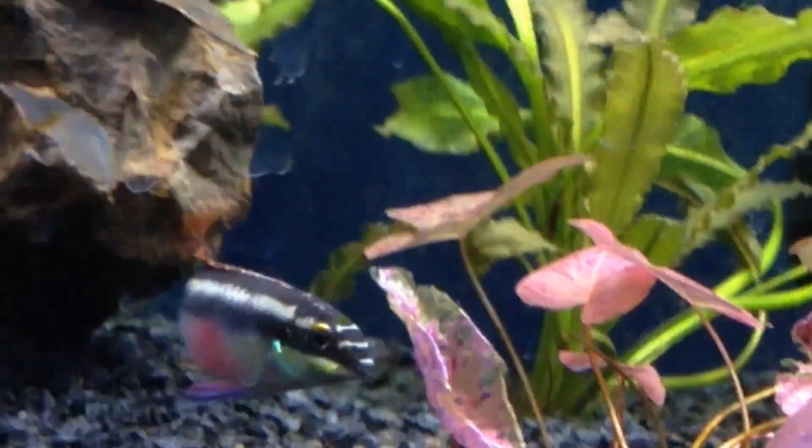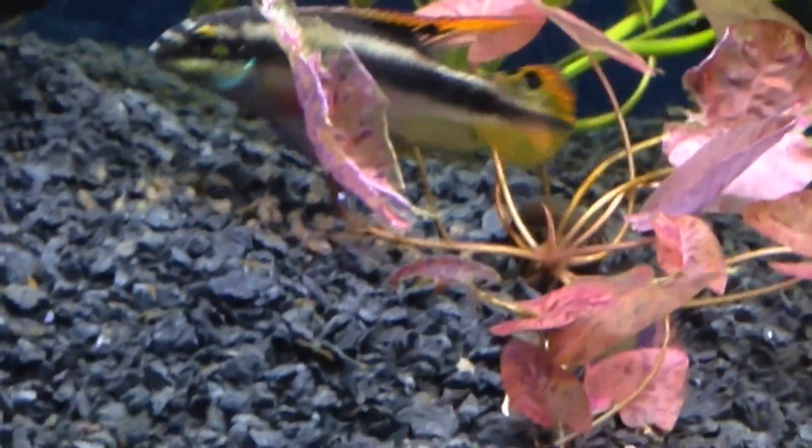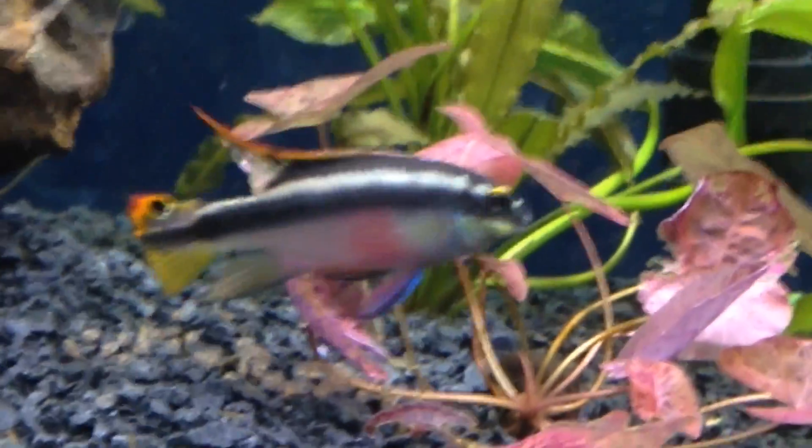Look at all these babies — they're right next to the red tiger lotus. I didn't even know they spawned. The original female died due to popeye, so the other female that I had, that he didn't choose, is with them now, and they spawned. I'm really pumped about that.